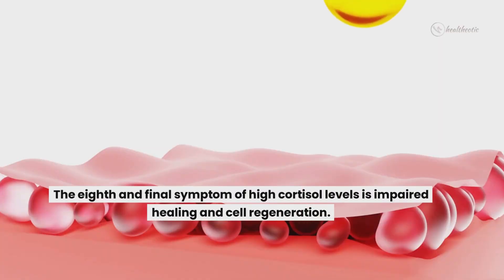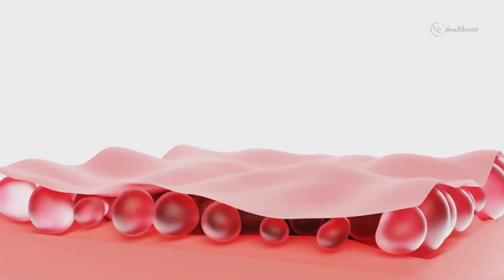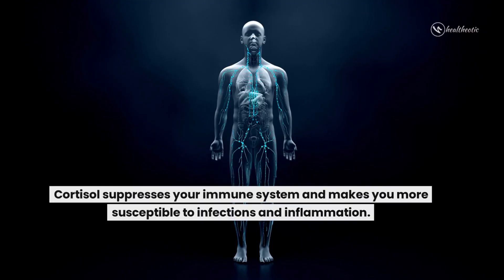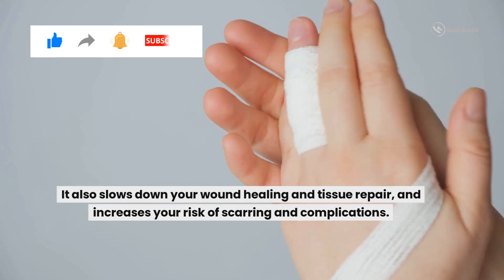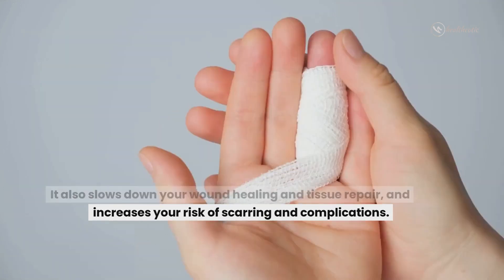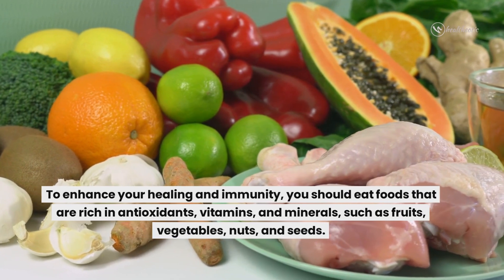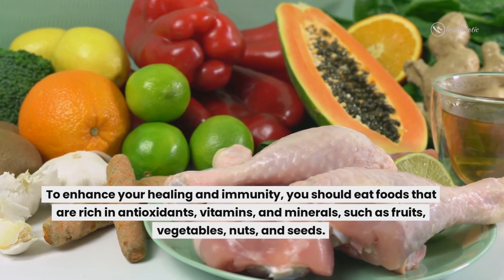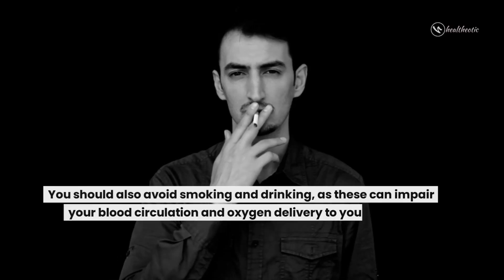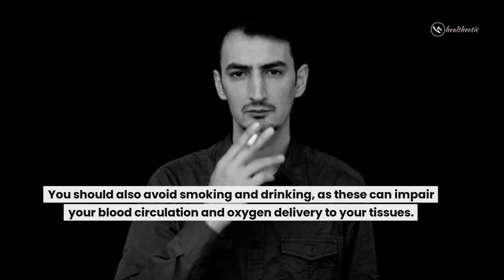The eighth and final symptom of high cortisol levels is impaired healing and cell regeneration. Cortisol suppresses your immune system and makes you more susceptible to infections and inflammation. It also slows down your wound healing and tissue repair and increases your risk of scarring and complications. To enhance your healing and immunity, you should eat foods that are high in antioxidants, vitamins and minerals, such as fruits, vegetables, nuts and seeds. You should also avoid smoking and drinking, as these can impair your blood circulation and oxygen delivery to your tissues.